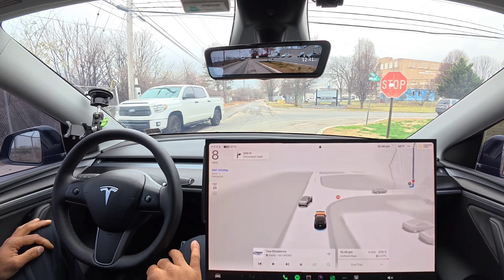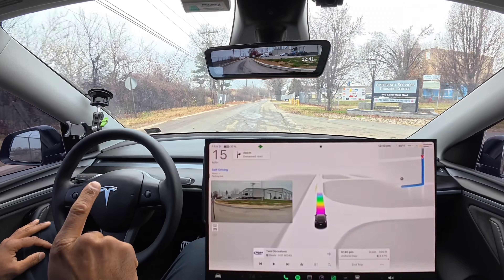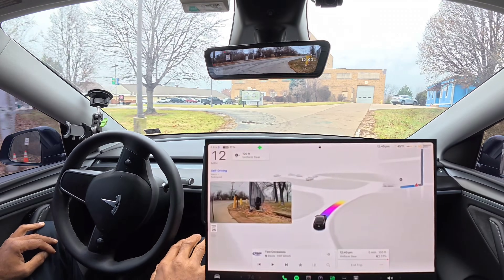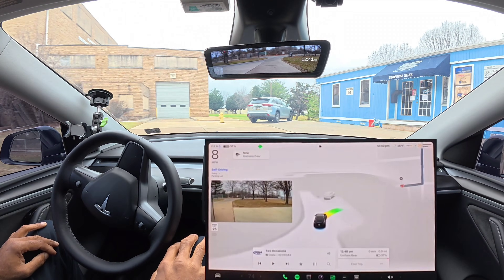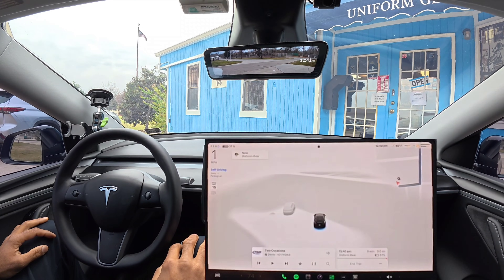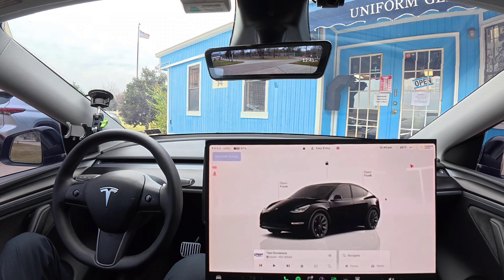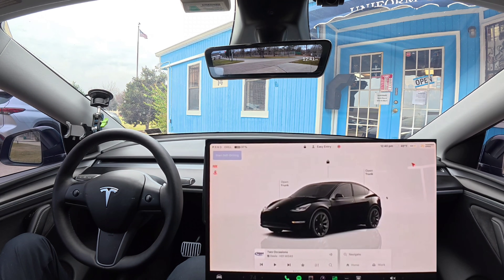Coming to a stop, crossing the intersection, and the first driveway is our destination. There's one car there — let's see if FSD parks beside it. And bam — great job, FSD puts itself in park. That was a complete drive to the end with no interventions and no disengagements. Thanks guys, catch you in the next one.